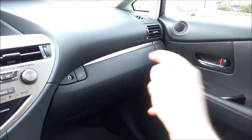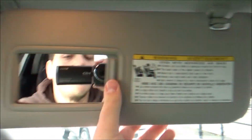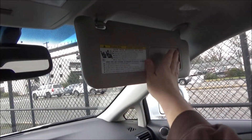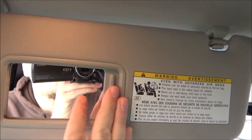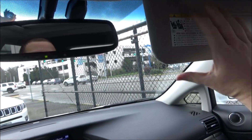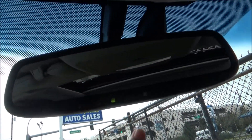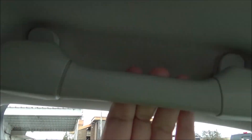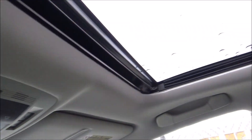The glove box is lockable. Both sun visors have vanity mirrors and lights. There's an auto-dimming rearview mirror with garage HomeLink, grab handles on all four corners, overhead lighting, and power sunroof controls.